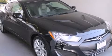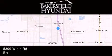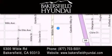Stop by today and test drive this vehicle for yourself. Thank you for considering Bakersfield Hyundai for your next luxury vehicle. If you have any questions, please visit our website, give us a call, or stop by our dealership, located at 5300 Wibble Road in Bakersfield.